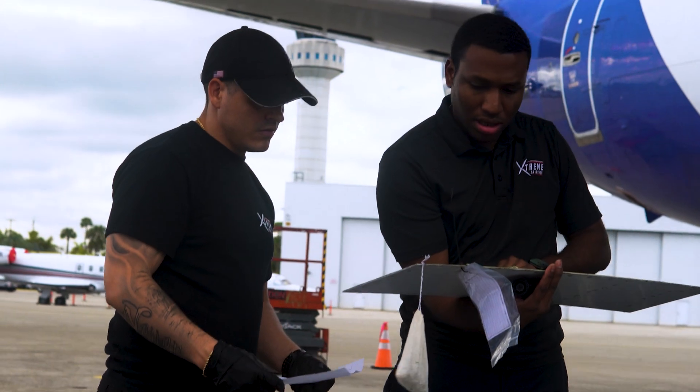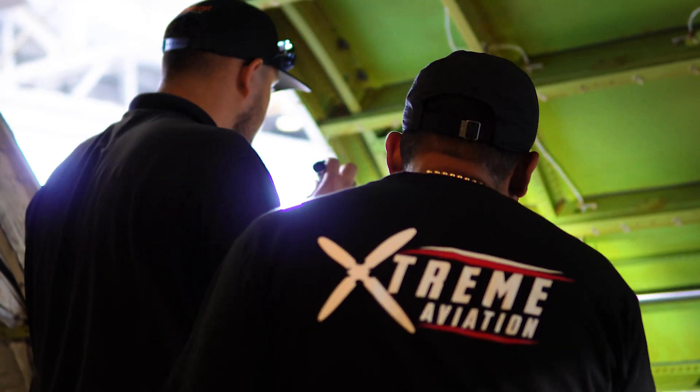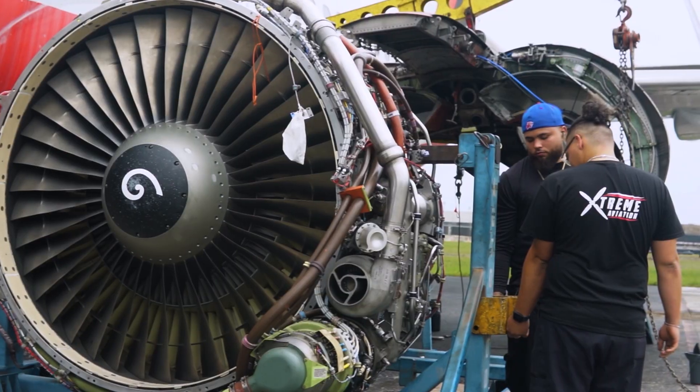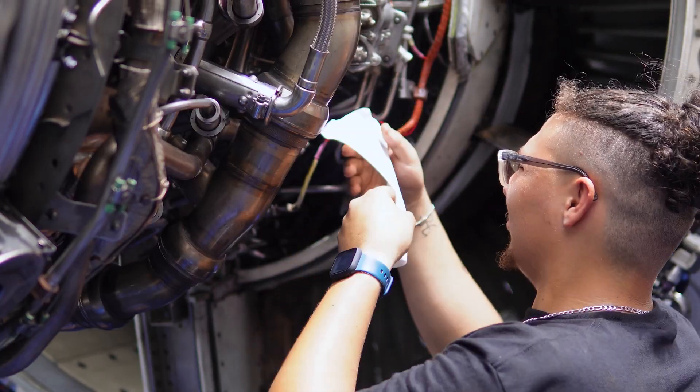Extreme Aviation is made up of multiple teams that work together to keep aircraft safe and ready for service. One of those teams is the engine crew, a group focused on testing and inspecting engines to make sure they're ready for operation.